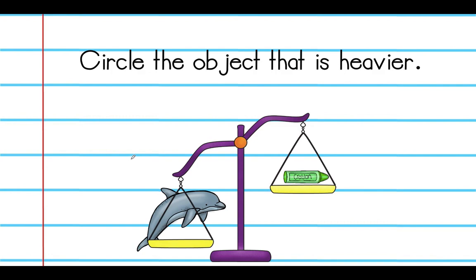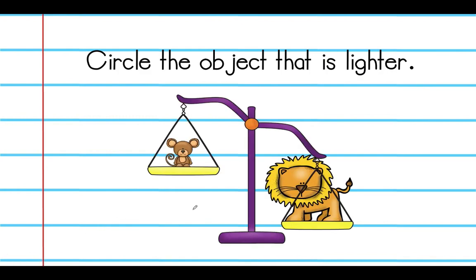On the next slide, circle the object that's heavier. It's the one that is tipping the scale down — the dolphin. Repeat after me: the dolphin is heavier than the crayon. Circle the object that is lighter. If you pointed to the little monkey up here, that is correct. Repeat after me: the monkey is lighter than the lion.